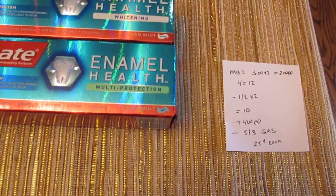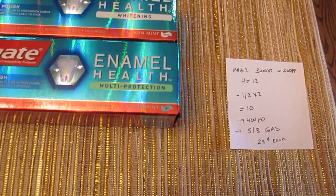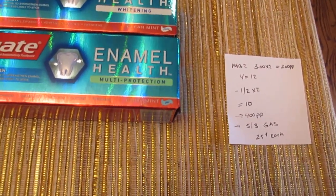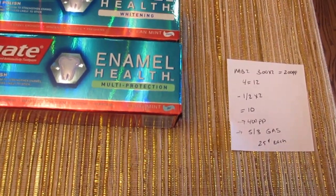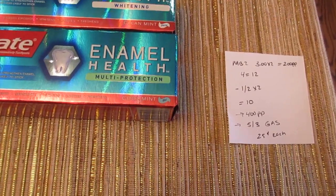You'd get 400 points back, and you could submit for a $5 gift card. This is an online deal where you have to upload your receipt, and then they're going to send you a $5 gift card. It says it's a gas gift card, so you have to use it at a gas station.